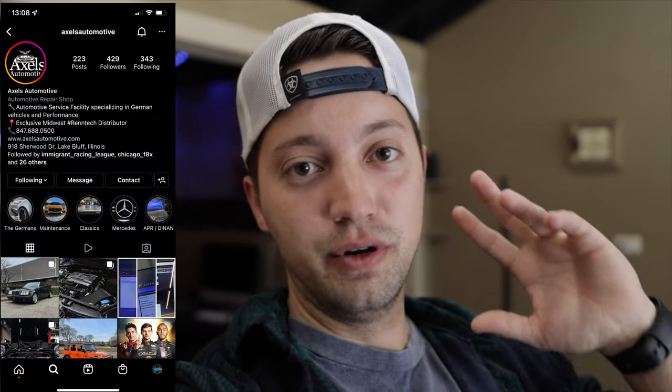Welcome back to the channel, it's been a hot minute but we're back. We have a video on the white S4 today — we're taking it over to Axles Automotive for some new tires, new wheels possibly, some brakes, and an additional mod: the transmission mount from 034 Motorsport. Big day — thank you guys for clicking on this video and stay tuned for all that good stuff.